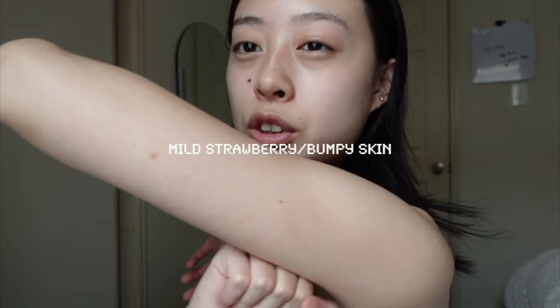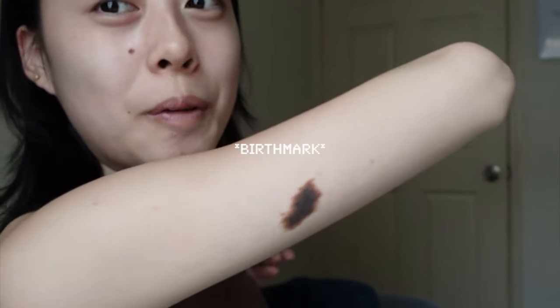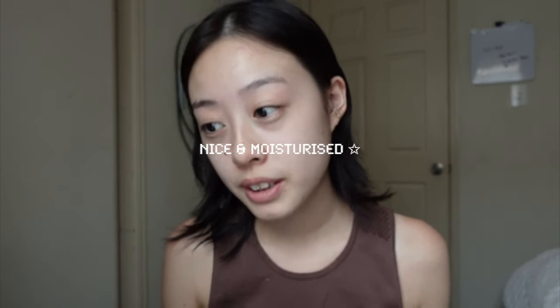I want to let you guys know that I have mild strawberry arms — there are just little bumps on my arm. I'm hoping the body cleanser can help with that. This is my left arm and this is my right arm — I have a mole here. My back feels pretty nice and smooth but still a bit bumpy. Right now, about two hours later, my skin feels really nice and moisturized and cleaner because of everything I used.